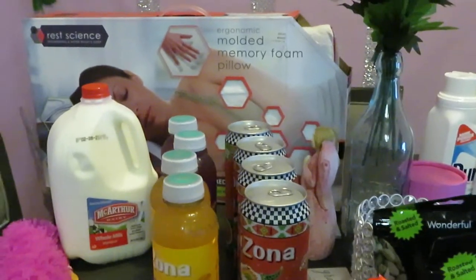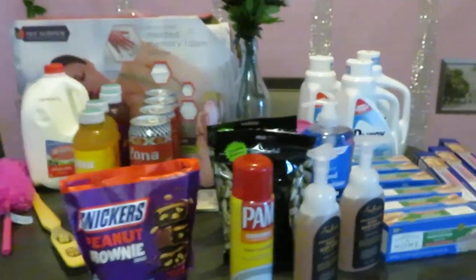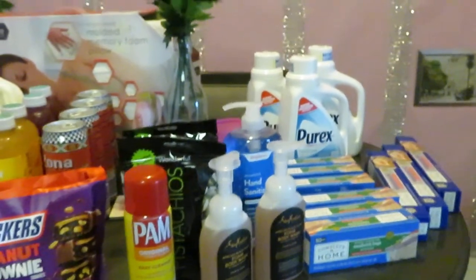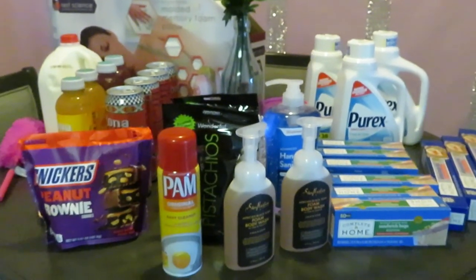That's my CVS and Walgreens haul! Thank you guys so much for watching. Don't forget to follow me on all my social media at Arika Misha, and don't forget to like, comment, and subscribe. Knowledge is power — thanks for watching, bye!